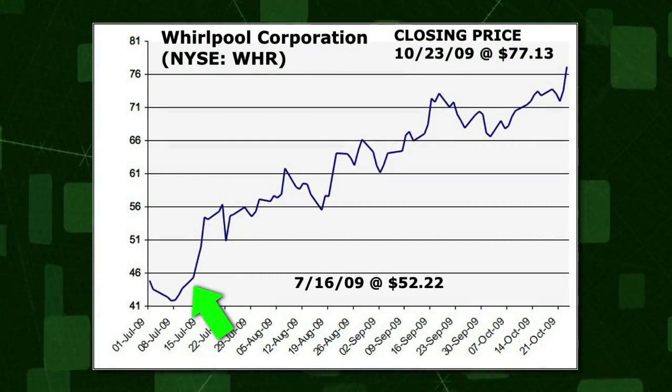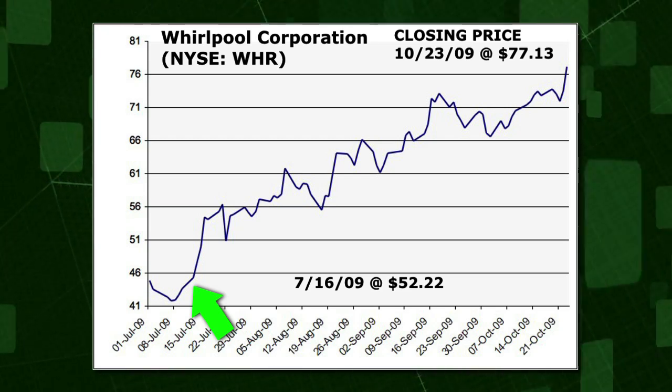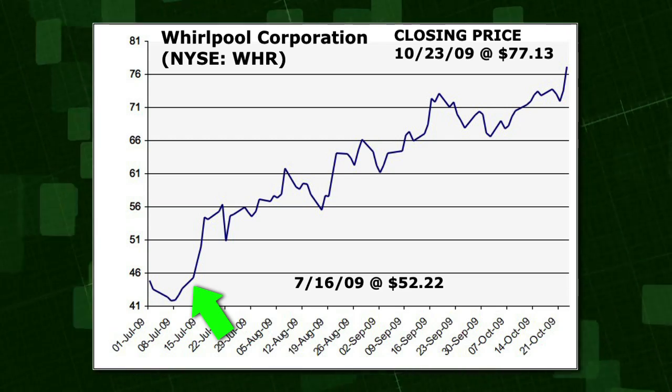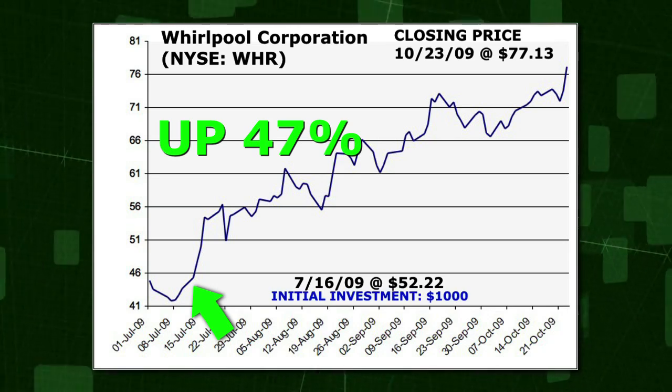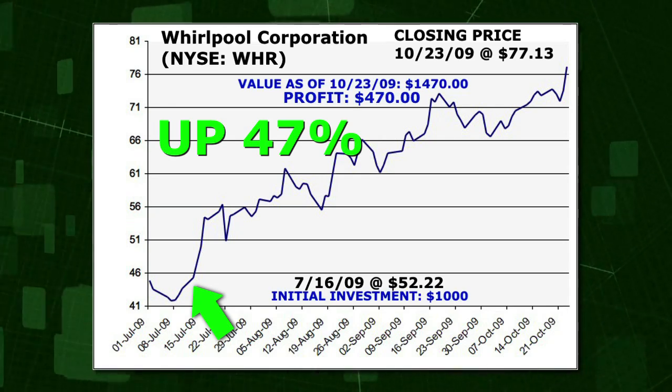SmartTrend alerted subscribers to an uptrend on Whirlpool on July 16th at $52.52. The trend call has returned 47%. If you had invested $1,000 at the time of our alert, you would have made $470.